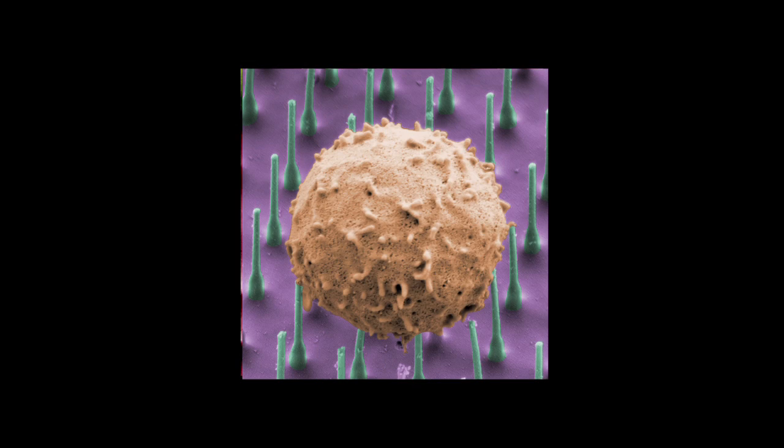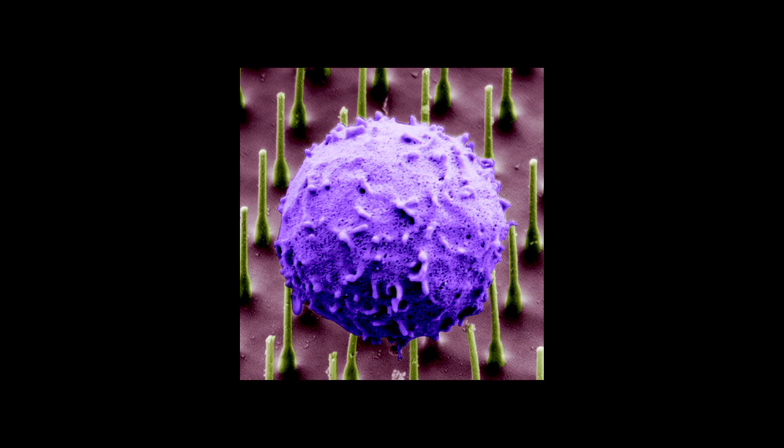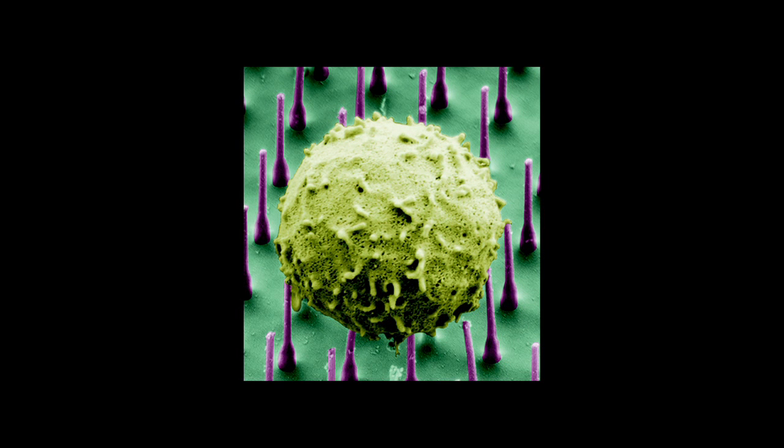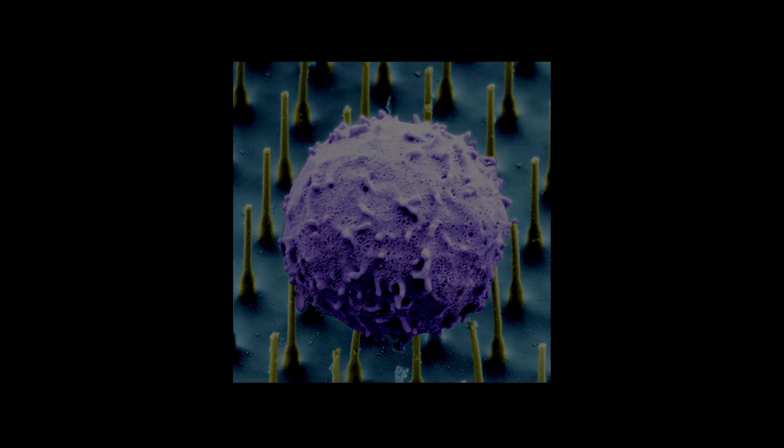We want to know what something is doing, so we just knock it down, see what the results are, and try to reverse engineer what happened. Researchers usually do this by knocking down or silencing a gene, but this proved to be very challenging in immune cells, which have evolved to detect foreign invaders, making traditional perturbation approaches very difficult.